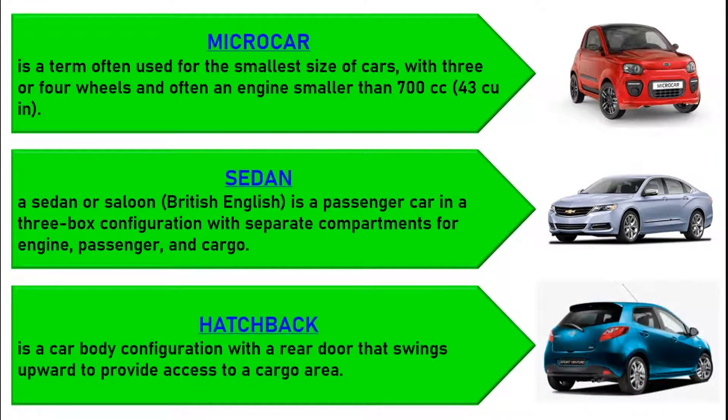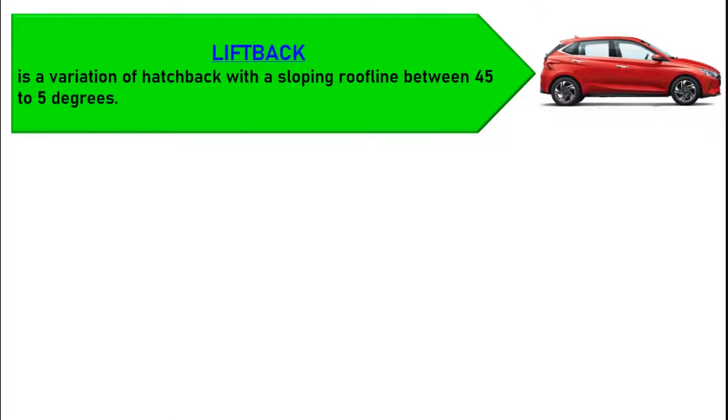A hatchback is a car body configuration with a rear door that swings upward to provide access to a cargo area. A liftback is a variation of hatchback with a sloping roofline between 45 to 5 degrees.